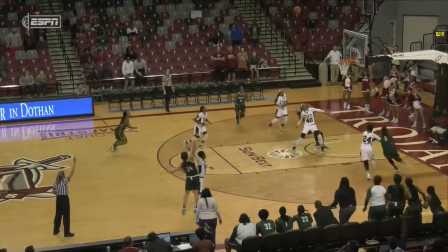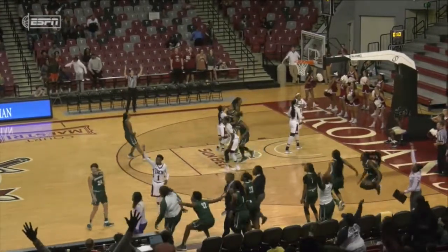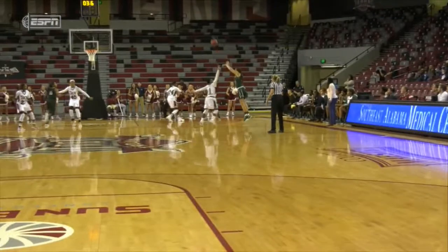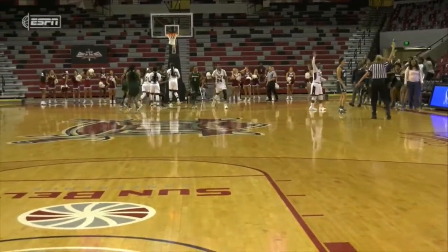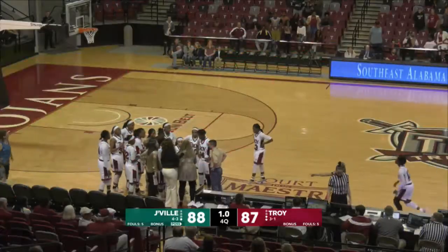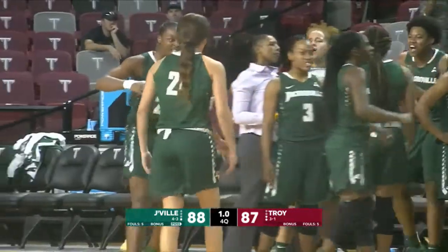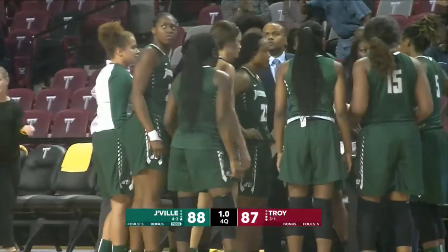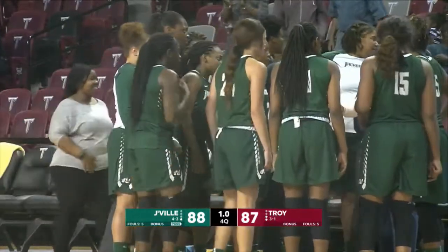Here's the shot, and it is 25 feet if it's a foot. Robinson had a hand in her face from another angle. What a shot by Jasmine Brown, the junior out of Haines City, Florida. And has she had a night or what? 29 points for Jasmine Brown.